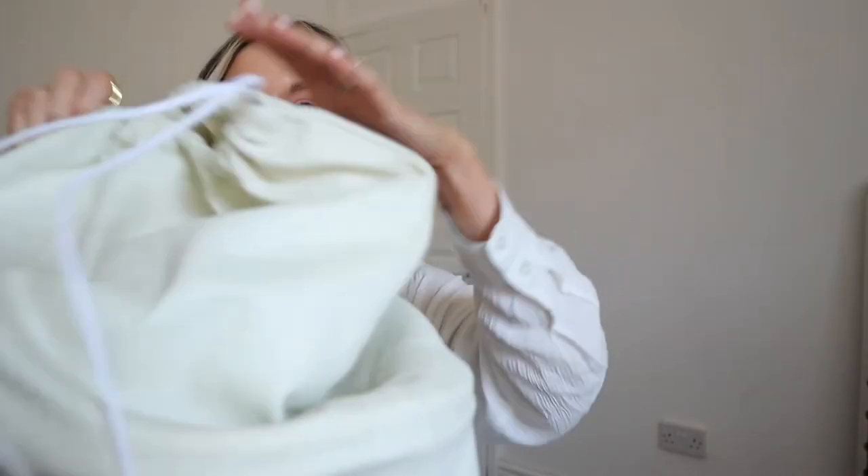I won't lie, I've already opened it because I couldn't help myself. I don't know how people sit at home with it there and wait to do an unboxing — I don't have that willpower. As soon as it arrived I was just so excited.